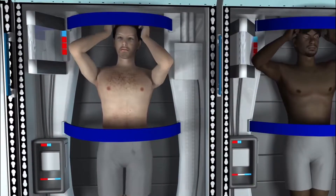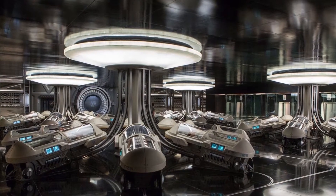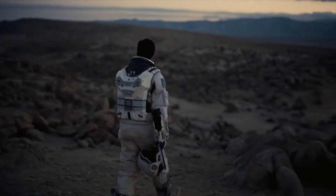Is it even possible? In this video, our channel will investigate the use of cryogenic sleep and how it can be used for space exploration in the future.